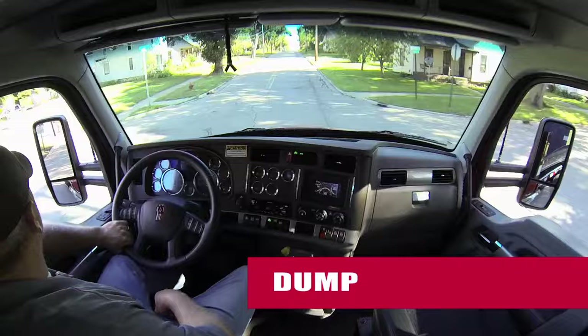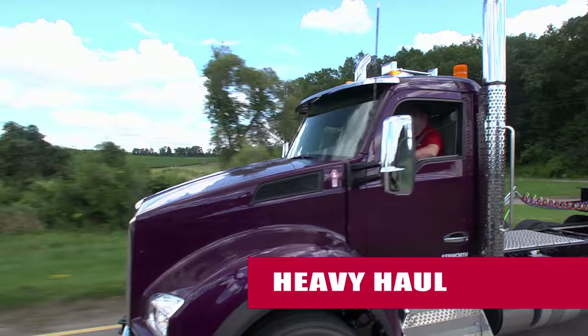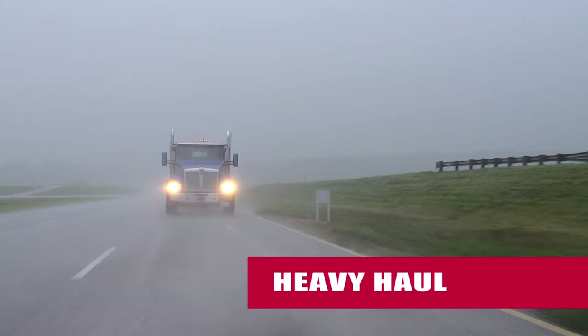Increased cabin space enhances comfort and flexibility. No job's too big and no load's too heavy for the T880. With the same chassis and suspension as Kenworth's venerable T800, the new T880 vocational model provides lasting durability under extreme conditions.